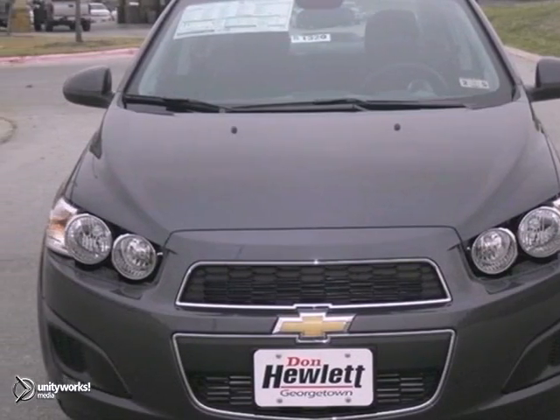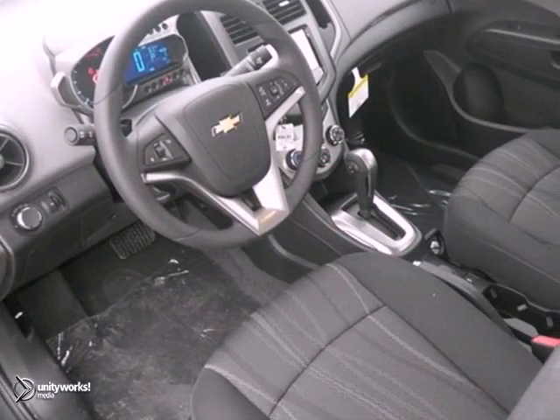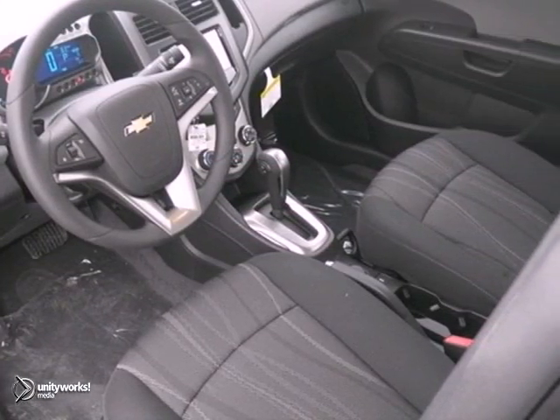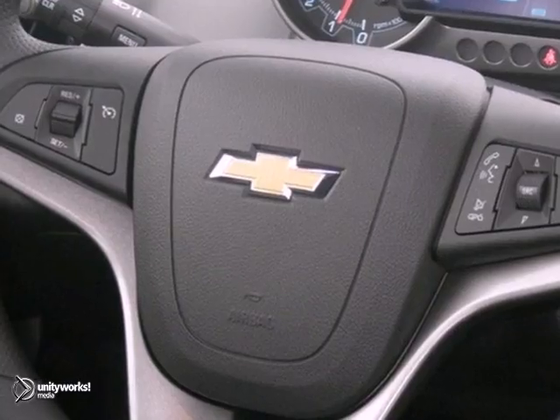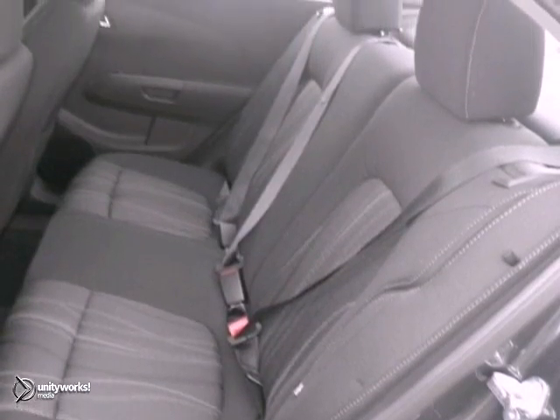It's a nice 2013 Chevrolet Sonic LT, and it has Bluetooth as well as cruise control. Add to that a multifunction steering wheel, the OnStar system, and the power windows and locks, and you have yourself an attractive Chevrolet Sonic LT looking for a new home.